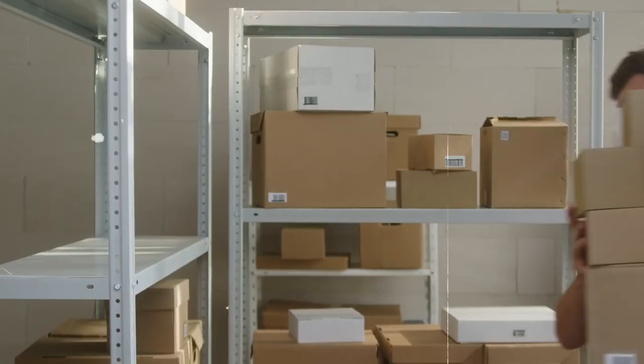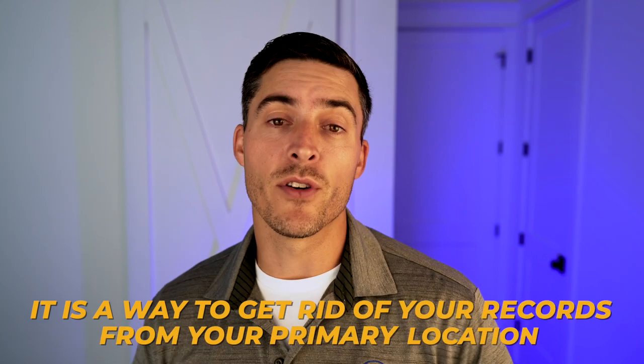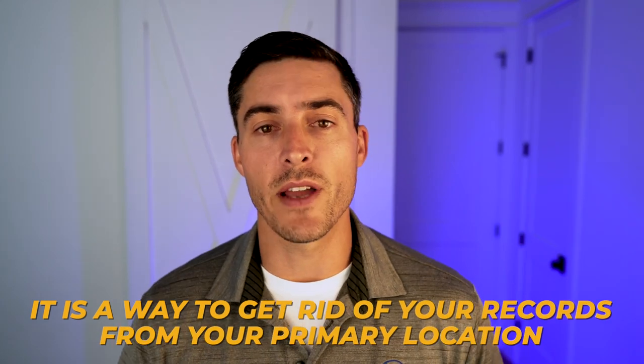You're not bringing them to your office on site, but you are getting them out of the way. Offsite storage is something a lot of companies do — you can still have the records, but they're just not right in front of you taking up space you could use otherwise. Although it's not a true disposal method, it's still included because it is a way to get records out of your primary location.